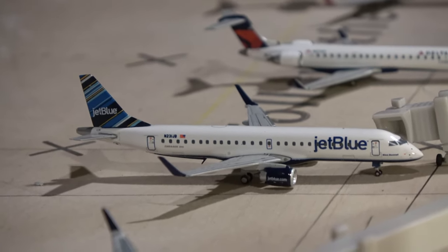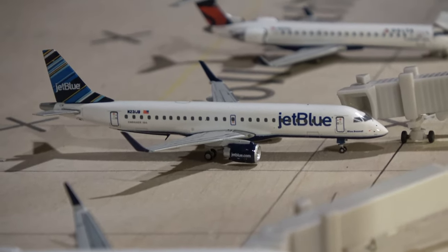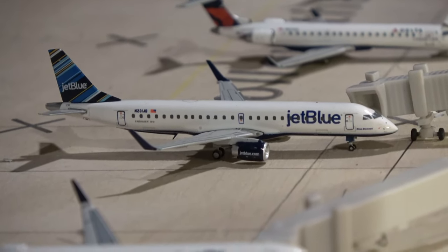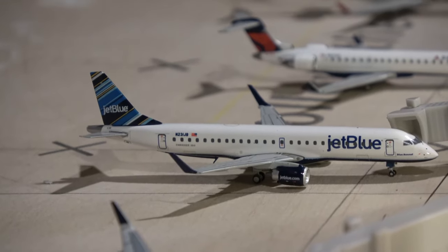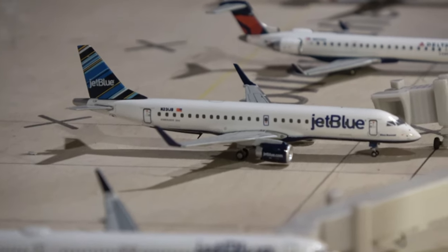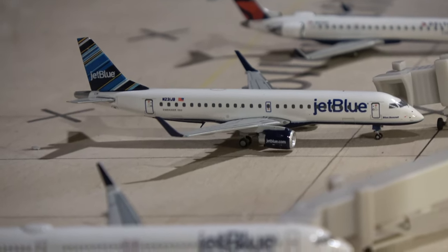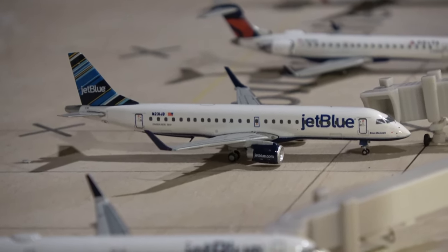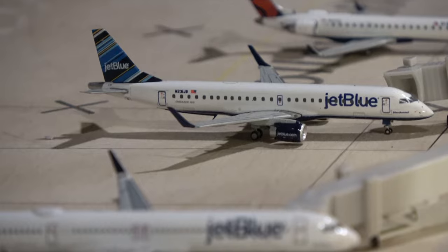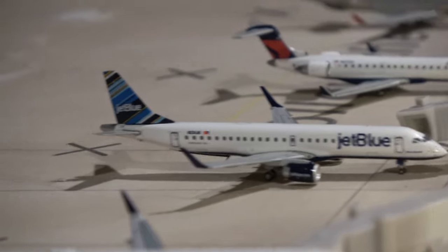So we do have some real E190s here — that's an E190 right there. This guy came in from Milwaukee, Wisconsin, which is a new route, and will head out to New York, which is also a new route. Pretty cool — tons of new routes, almost all of them on the E190s. The Fort Myers route was downgraded from an A320 to an E190. The other new E190 routes are Orlando, Milwaukee, Jacksonville, and Newark — so four new E190 routes, plus the existing Boston and JFK E190 services.